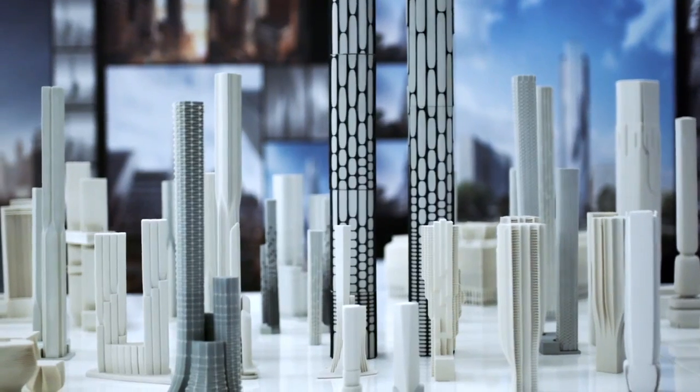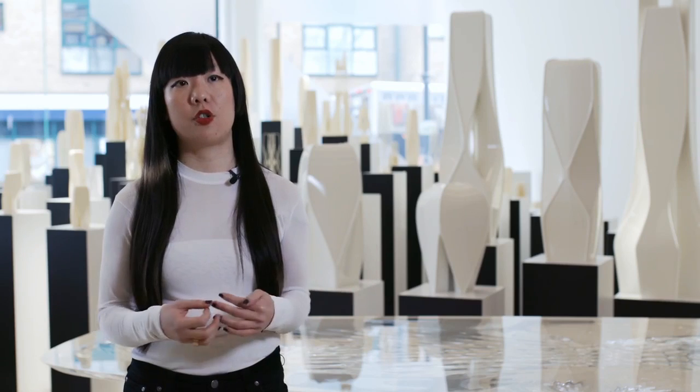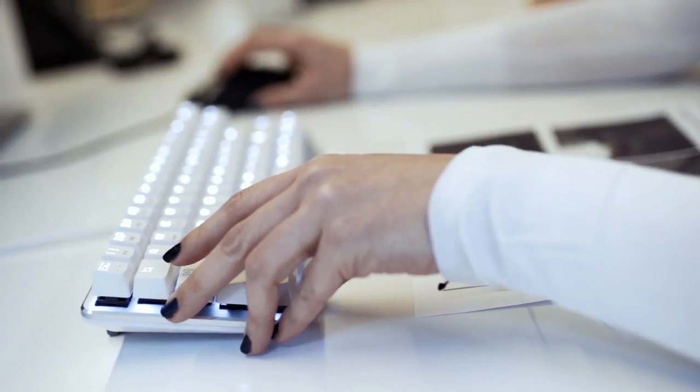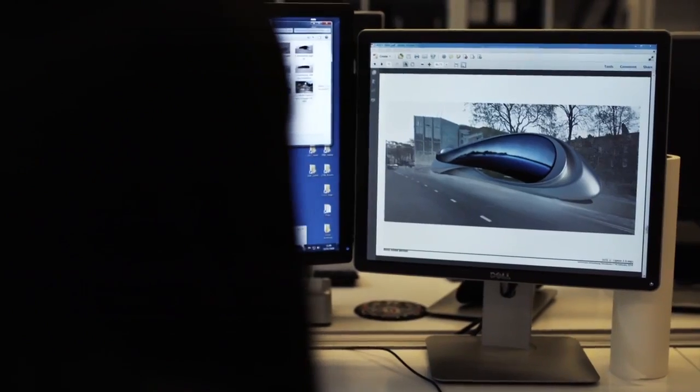We've worked on a lot of unique types of projects but this is definitely the first billboard, and it's been an extremely incredible learning experience. It's been a hugely collaborative process — all the consultants, everybody, and the different departments on the client side have really contributed hugely to making this the best product that we can deliver.